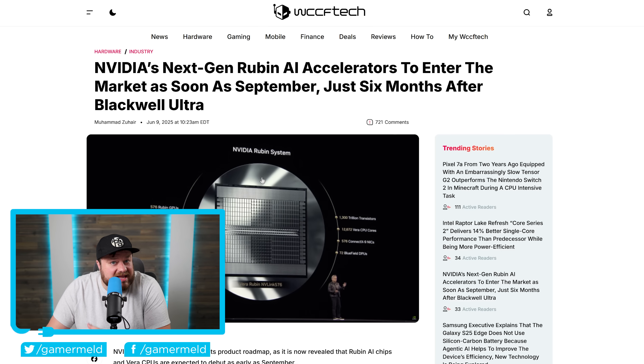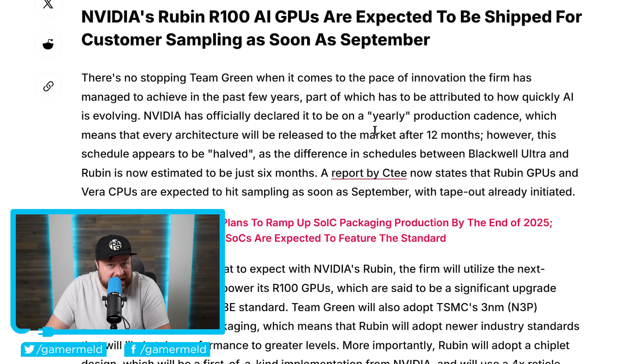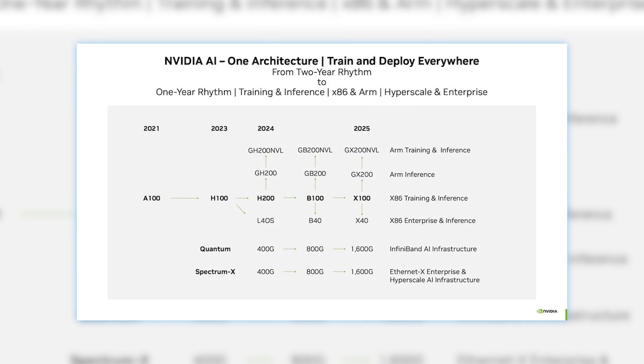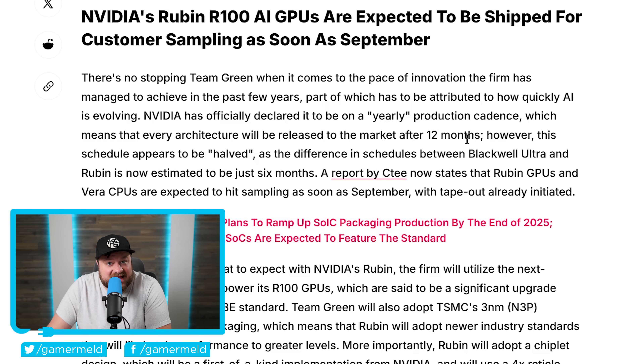It's news time and first up for today: NVIDIA is apparently ahead of schedule with their next generation GPUs. The company had already announced that they were now on an annual cadence, meaning they would be releasing new GPUs every 12 months. But according to this, that's now been moved up even more.